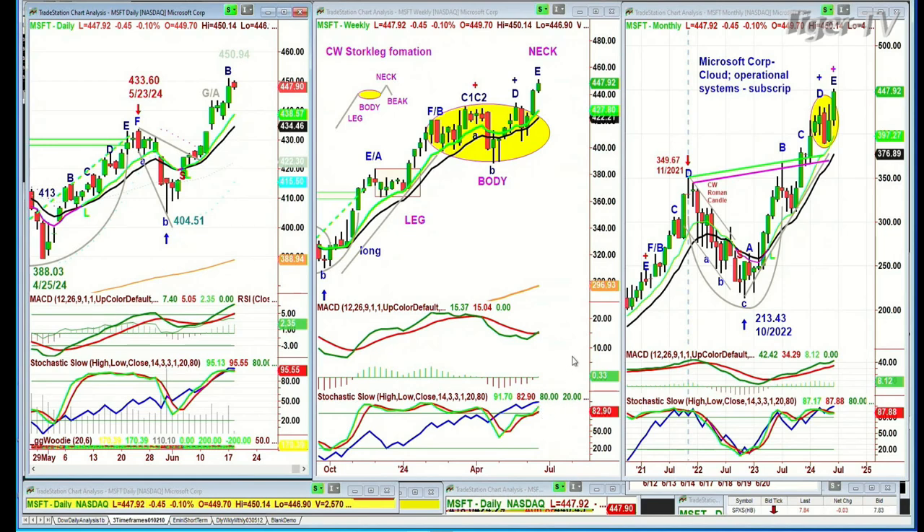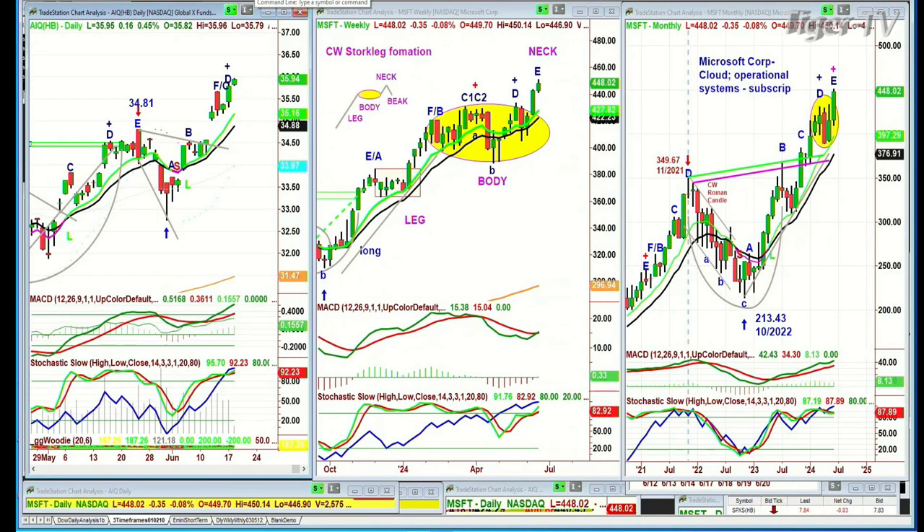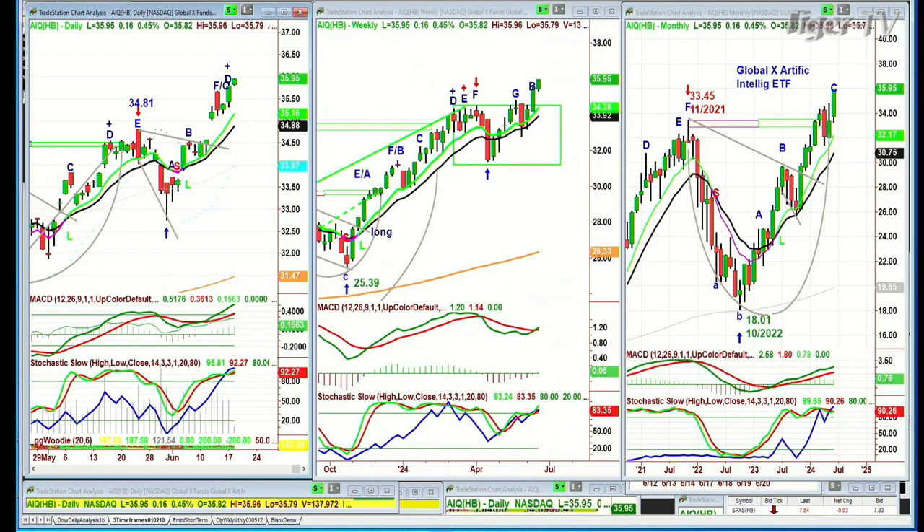Microsoft is in the Dow, S&P, XLK, QQQ, and the AIQ. The Global X Artificial Intelligence ETF went to its D — an all-time high — at $35.95. We've been along for a very long time since 2023.